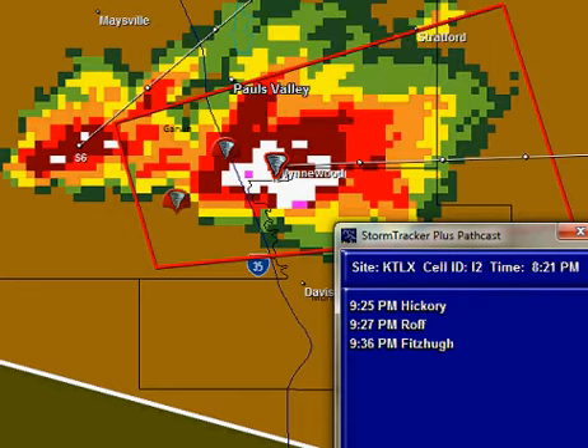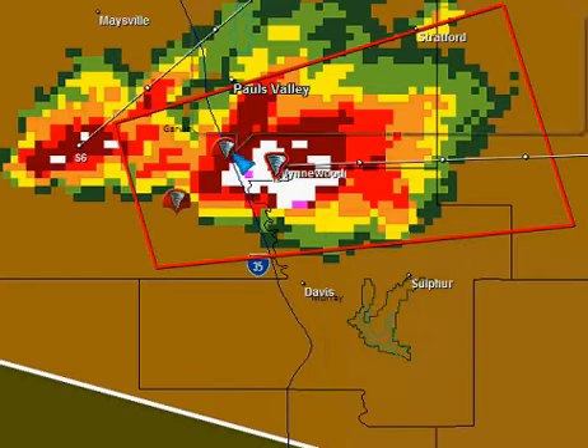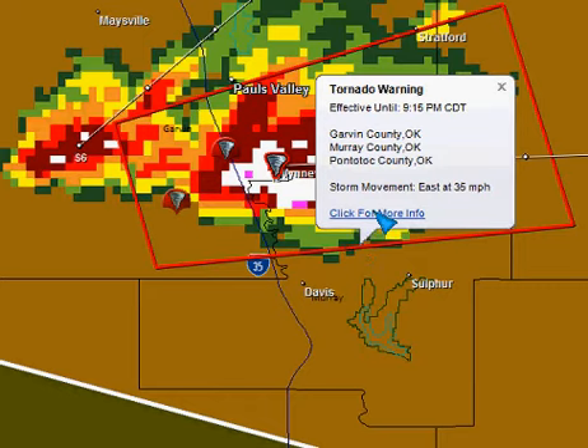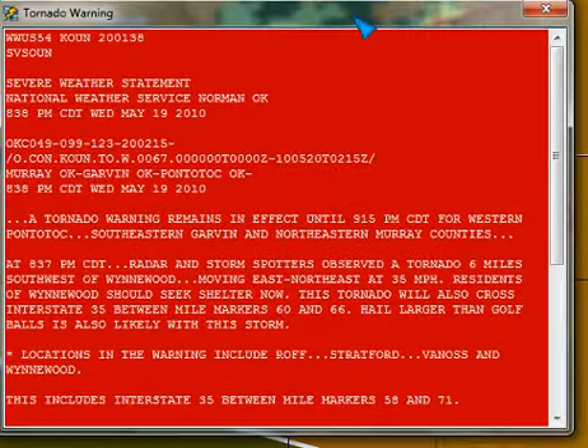Movement on this particular storm has been fairly consistent this evening at about 35 miles an hour. So a new tornado warning for Garvin, Murray, and Pontotoc County in Oklahoma until 9:15 Central Time. Let's bring the text of this up because I want to look at this here.